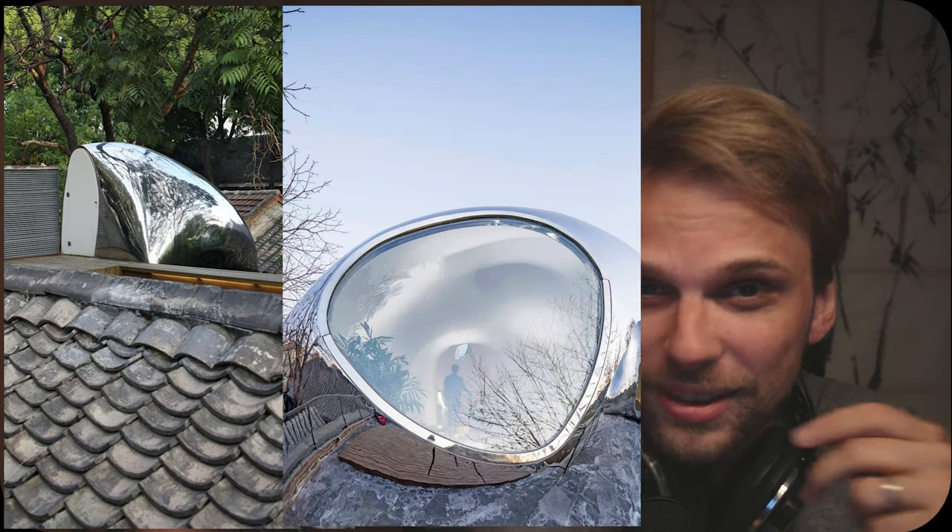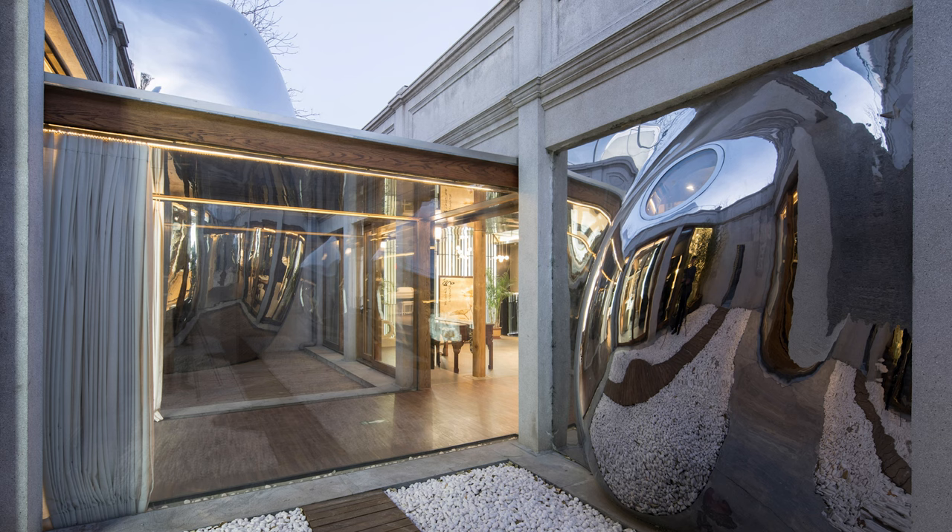And they haven't done this once, by the way — no, no, no. They did it twice. So there's Hutong Bubble 218 and Hutong Bubble 32. For a while I'll talk about both of them as if they're kind of the same project, because they are very similar.